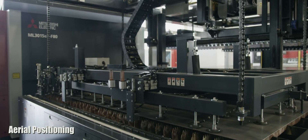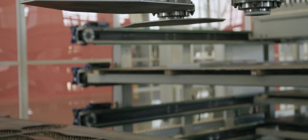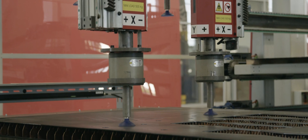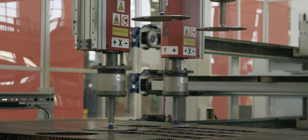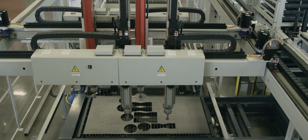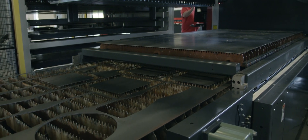Introducing the Astus IV. Finally, a total solution for reduced labor, downtime, work-related injuries and downstream bottlenecks. The Astus IV.